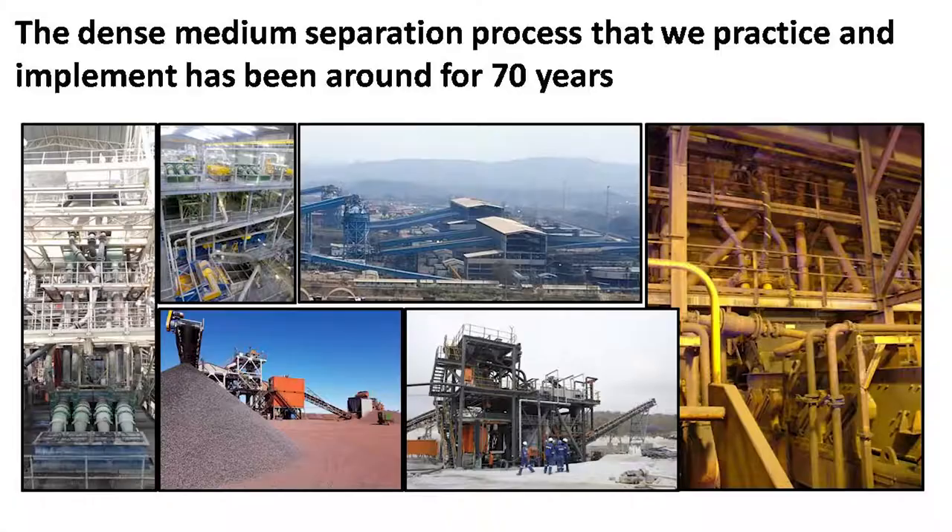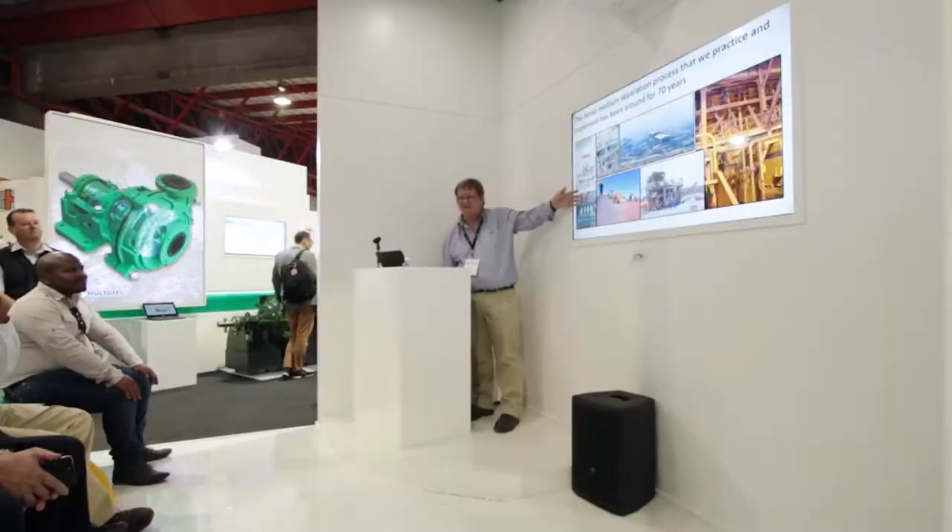What's this plant? I know Multitech process engineers don't get in the plant as much as they used to, but I thought you saw some plants.